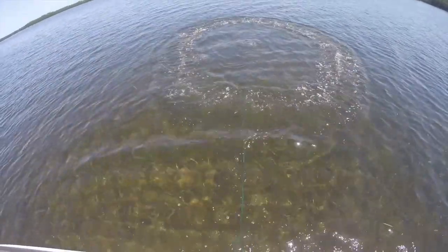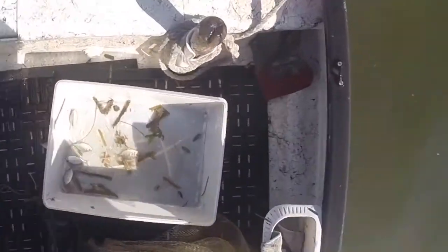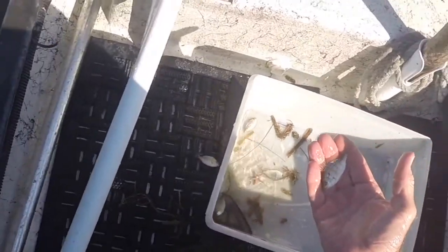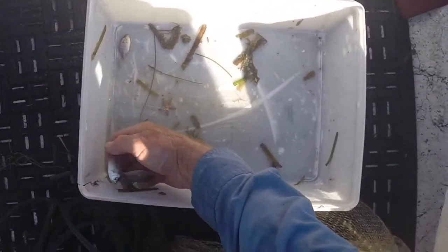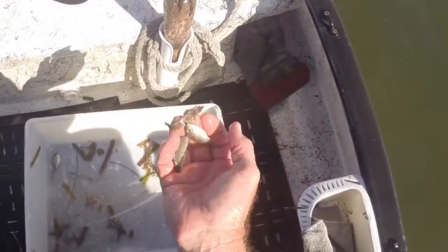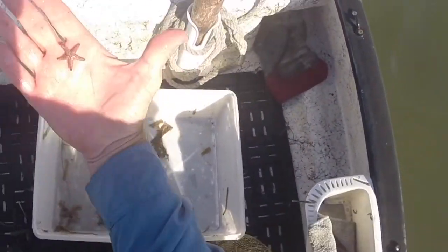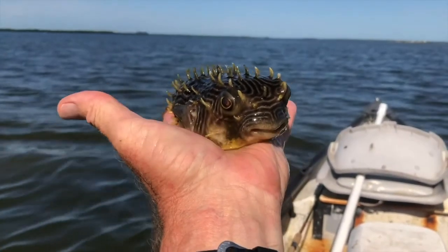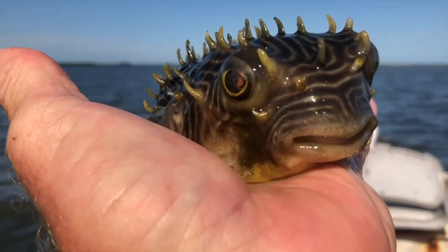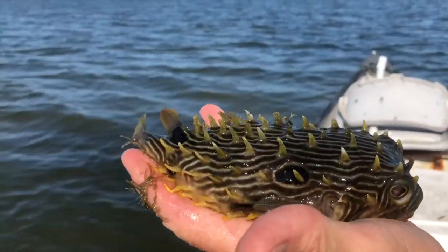That's what you call throwing a pancake. Let's see what we got. What we have here is a bunch of small pinfish and silver jennies. These are my favorite bait fish, but at this time of year, early spring, they are pretty little. Part of the fun of cast netting is looking at the bycatch. There's a nice little sea star.